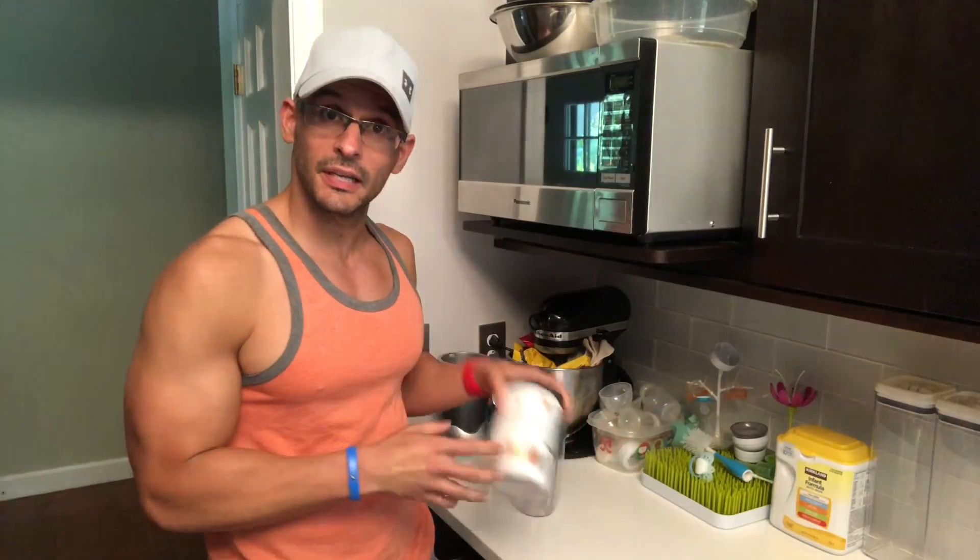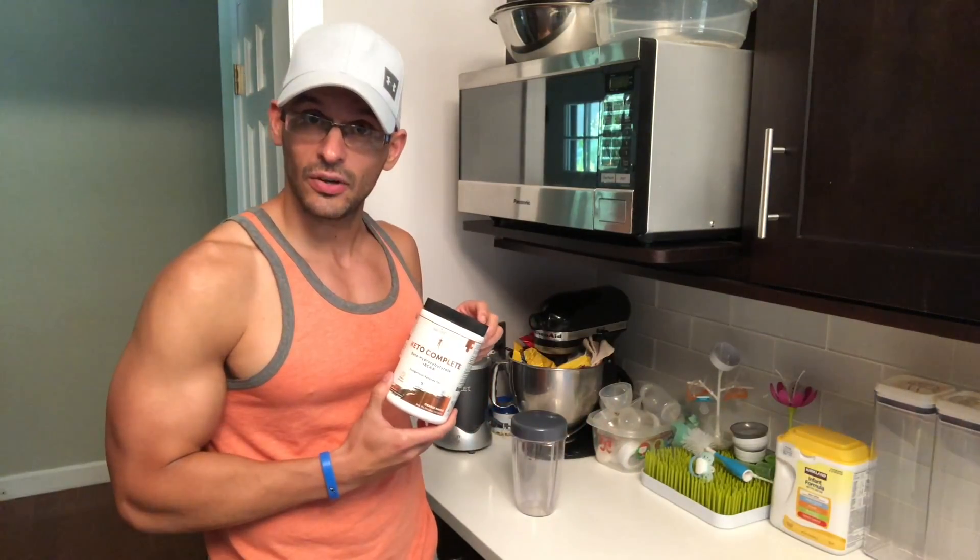Hey guys, Rolando Rodriguez here with xgames.com. We've got workouts that work, eats that satisfy, and everything else you need to reach your lifestyle goals.